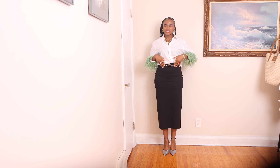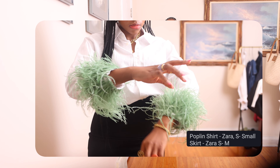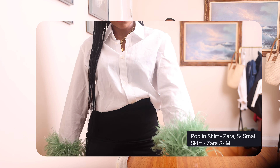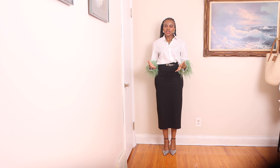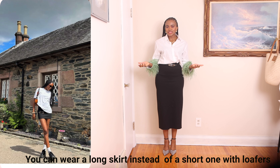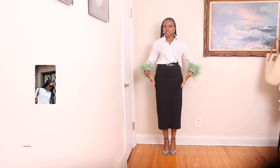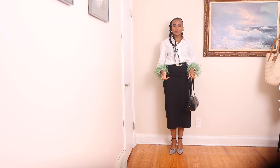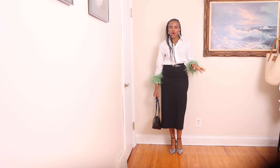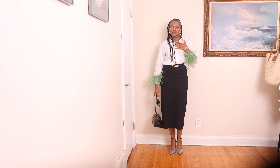To accentuate this outfit even more, I added a belt and I'm pairing it with this white poplin t-shirt with green feathers, which is a great pop of color. The green feathers not only add color but also elevate the outfit and make it look sophisticated. You can wear it with loafers and white socks for a younger look, but to keep it classy and sophisticated I'm wearing it with these pointy toe metallic heels from Zara and this black bag.